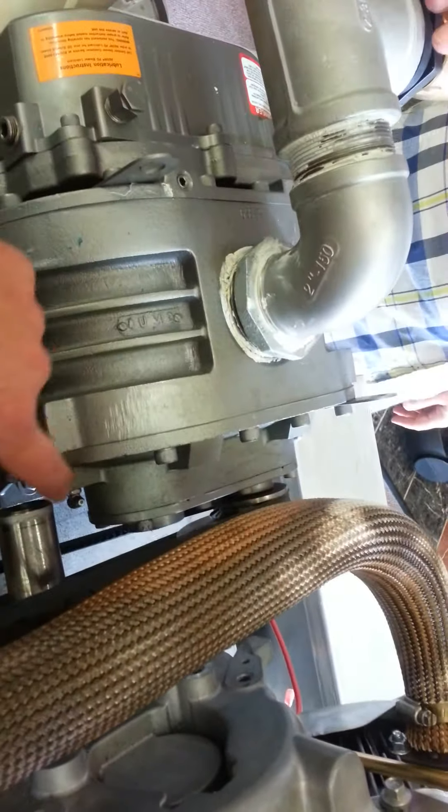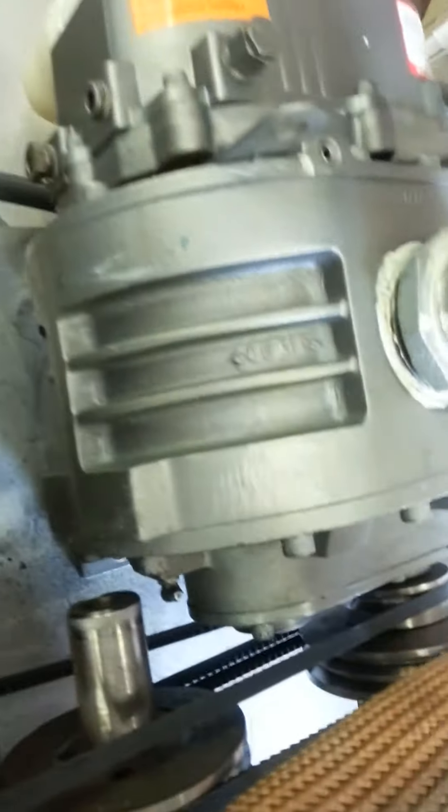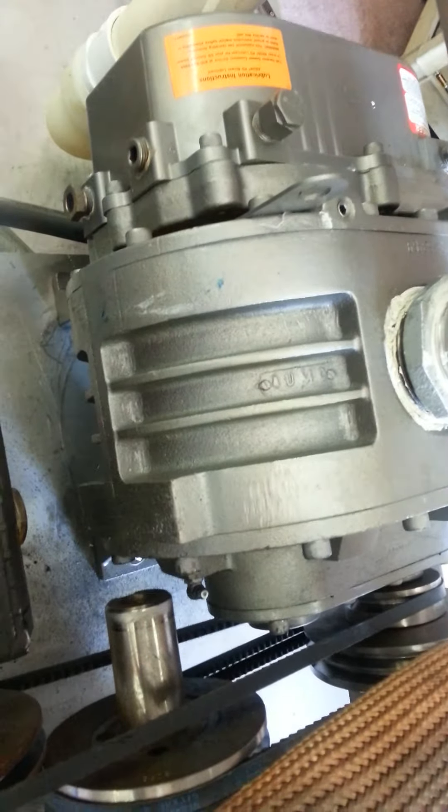You've got zerks here and here. When you grease this, the grease actually comes out of the very top — you can see the top there. So that way you know you're filling it.